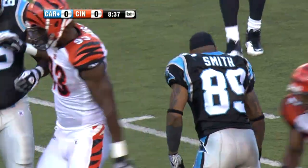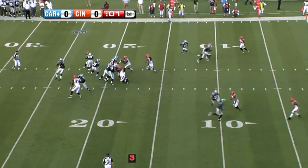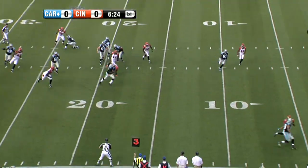Two plays later, fourth play of the drive, Cam Newton to Steve Smith, eight yards — that would be Steve Smith's first catch of the preseason. Had a little attitude to go with it. You're always going to get that with him. Four plays later, Cam Newton doesn't see anything and takes off, 16 yards.